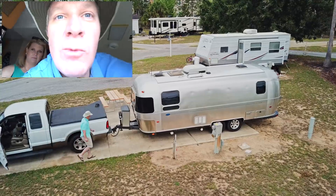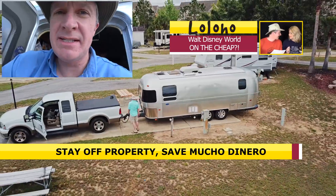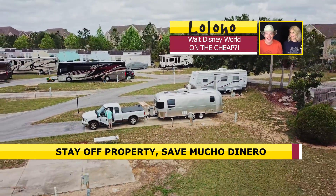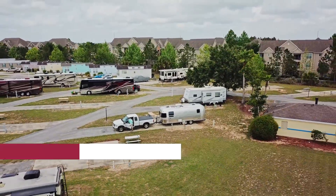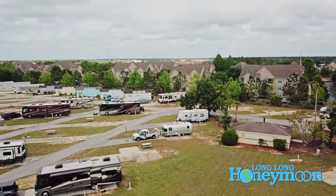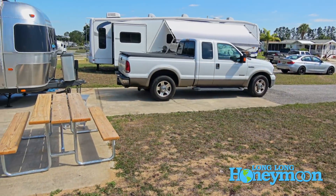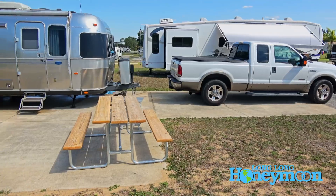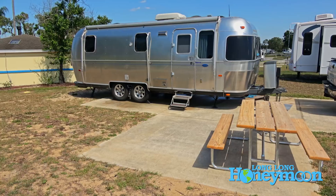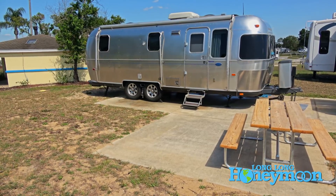Tip number one: stay somewhere besides Fort Wilderness. If you look around, you'll notice we're not at Fort Wilderness. That's because this very nice RV campground is about $120 a night less expensive than a full hookup site at Fort Wilderness. But here we have full hookups and a nice concrete parking pad, and we're only about 15 minutes away from the parks. $120 a day in savings is a lot of money.